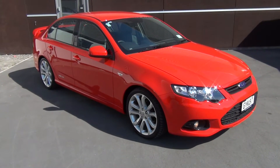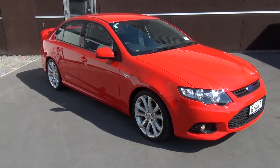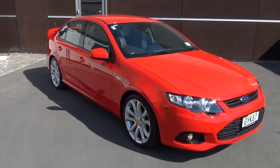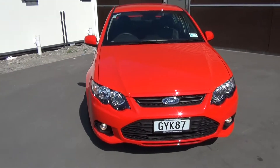This is a 2013 Ford Falcon FG2 XR6 Luxury Pack presented for sale by Team Hutchison Ford in Christchurch. This vehicle has travelled just over 4,000 kilometres, colour is Vixen Red, and represents a genuine saving at $40,999.